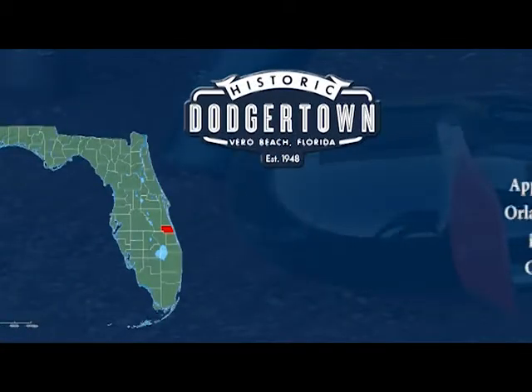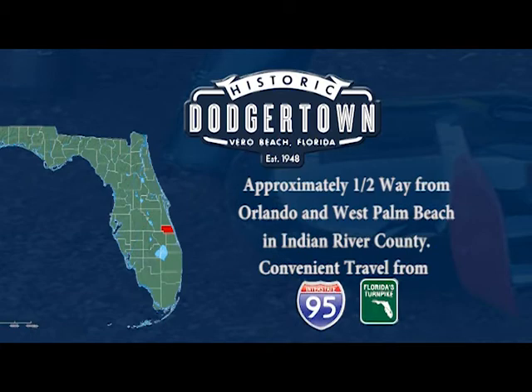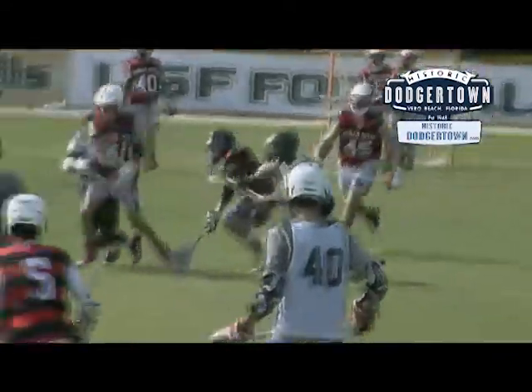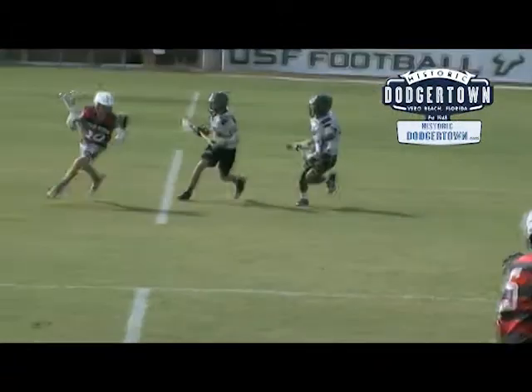Located approximately halfway between Orlando and West Palm Beach on Florida's East Coast, Historic Dodger Town provides an all-encompassing experience for teams that includes a complete turnkey tournament, training, and on-site accommodations package.